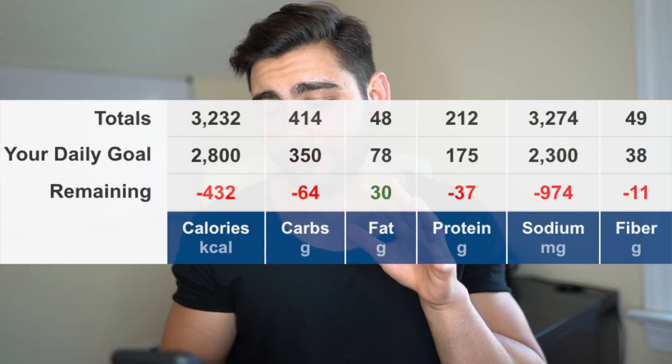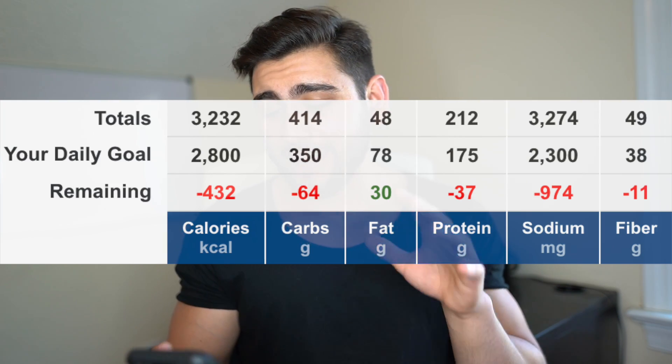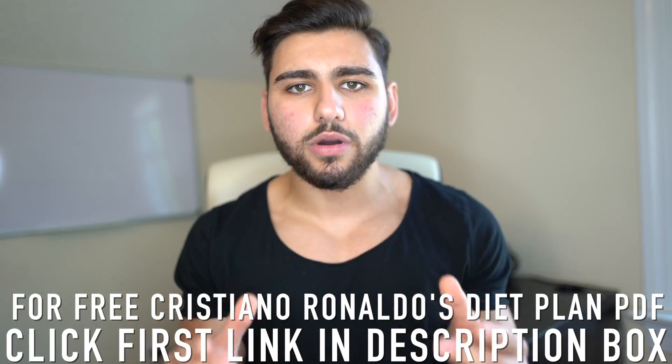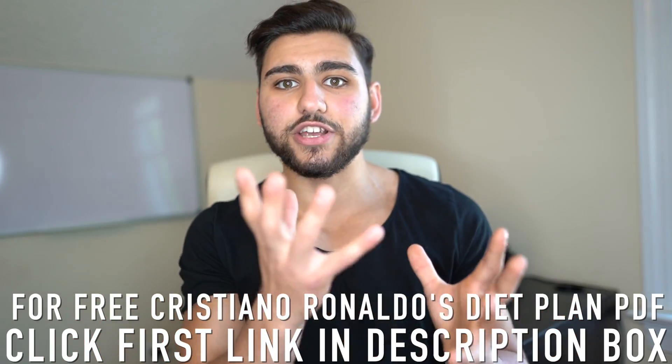The total macros and calories in Cristiano Ronaldo's diet: 3,232 calories, 414 grams of carbs, 48 grams of fat, and 212 grams of protein. Today's diet was definitely intense and one heck of a challenge. For the first 100 people who click the first link in the description box below, I will personally email you Cristiano Ronaldo's diet plan as a PDF — step by step, meal by meal — just enter your email address.